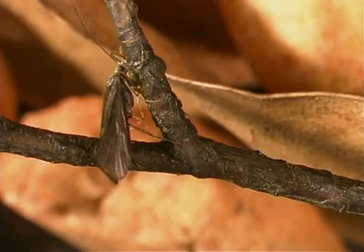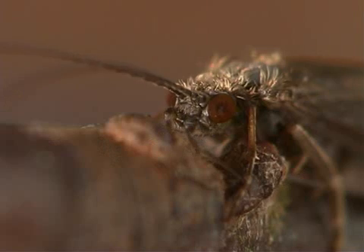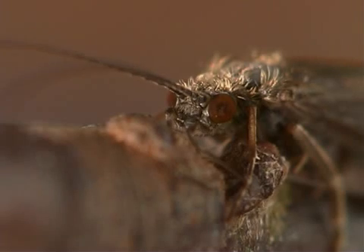Caddisfly larvae, like caterpillars, can spin silk threads. When not flying, the caddisfly holds its wings near its body, making them look like a roof on a house. Caddisflies have long antennae that are sometimes more than twice the length of the insect's body.